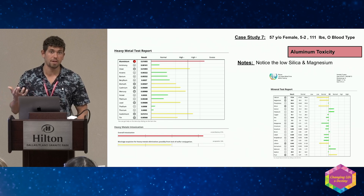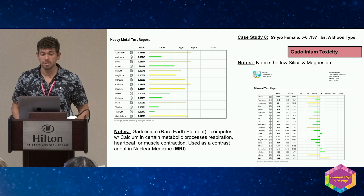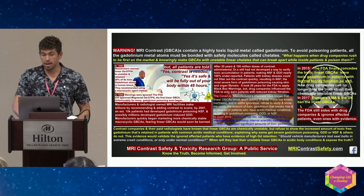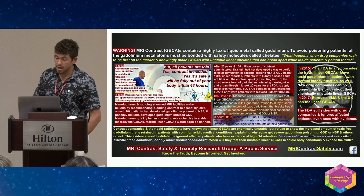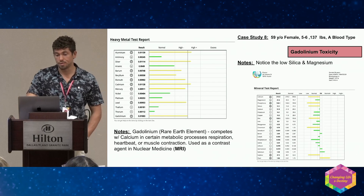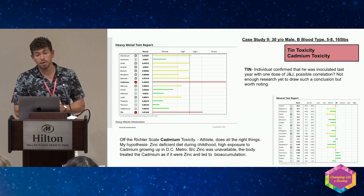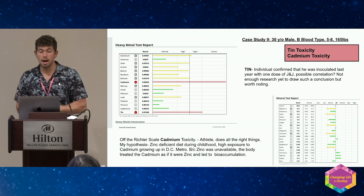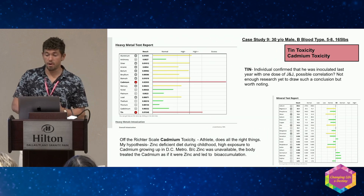Gadolinium is a rare earth element we do not want in our bodies — it's found in MRI contrast agents, it's extremely toxic, hard to get rid of, and I see it nine out of ten times when gadolinium is high in someone who's had contrast imaging. Cadmium is another big one — it comes from living in a metropolitan area, the soil, phosphate fertilizers, air pollution, and cigarette smoke. Very prevalent heavy metal.